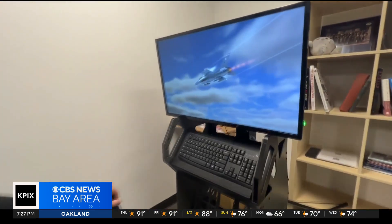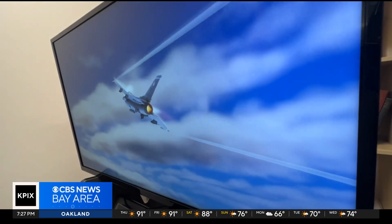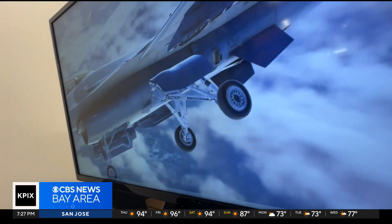I think if we are going to move the needle, and if we are going to have a chance in what we call a peer-to-peer conflict, we need to lean all the way in. Pairing warfighters with the tech world to create a new standard for our military.